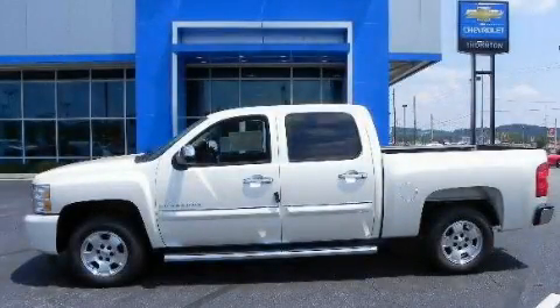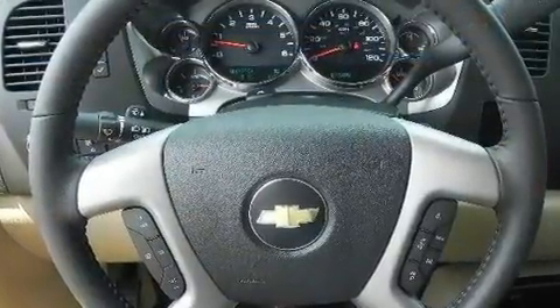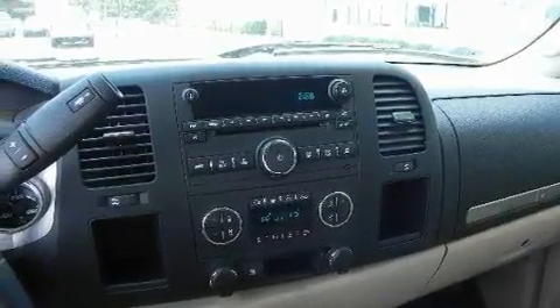This is a brand new 2011 Chevrolet Silverado. It has the power to move what you need and the look too. It has a 5.3-liter 8-cylinder engine and a 4-speed automatic transmission.